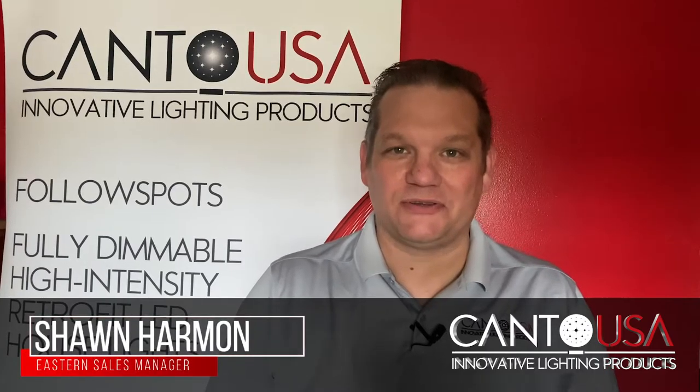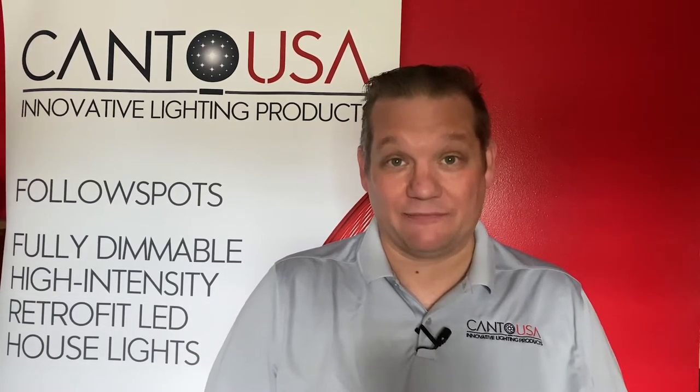Hello, everyone. Sean Harmon with CantoUSA here again to talk about questions and answers. One of the questions that we get is: what kind of follow spot should I get for my situation?